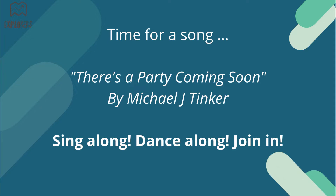It's time for a song, and we've got a little bit of a treat this week. We're going to sing a song by a friend of ours called Michael Tinker — you can find more of his songs on YouTube. It's called 'There's a Party Coming Soon.' Sing along, dance along and join in!